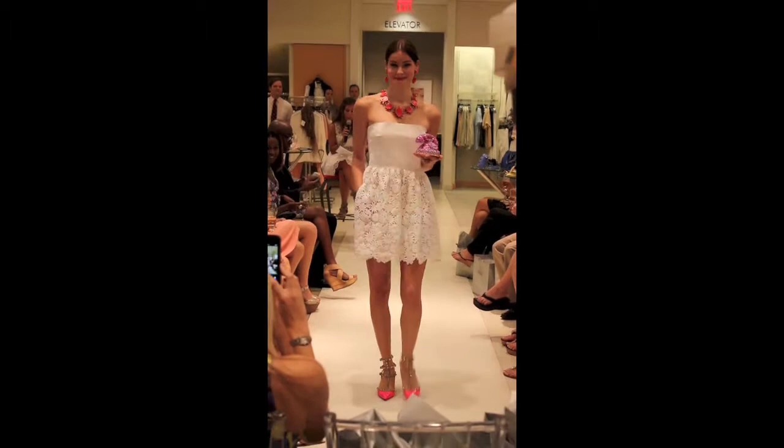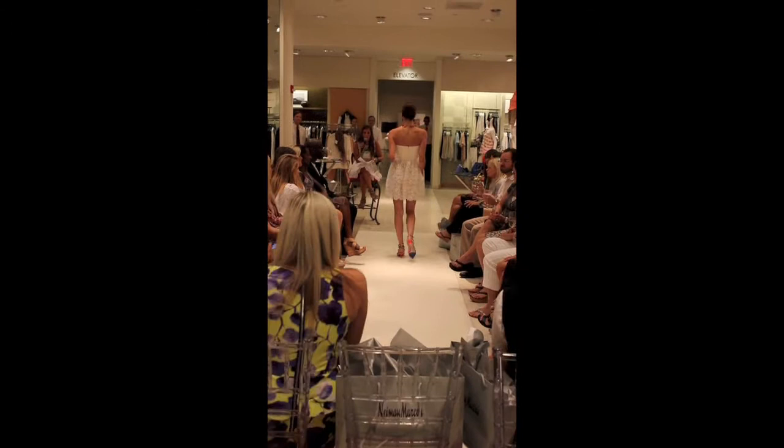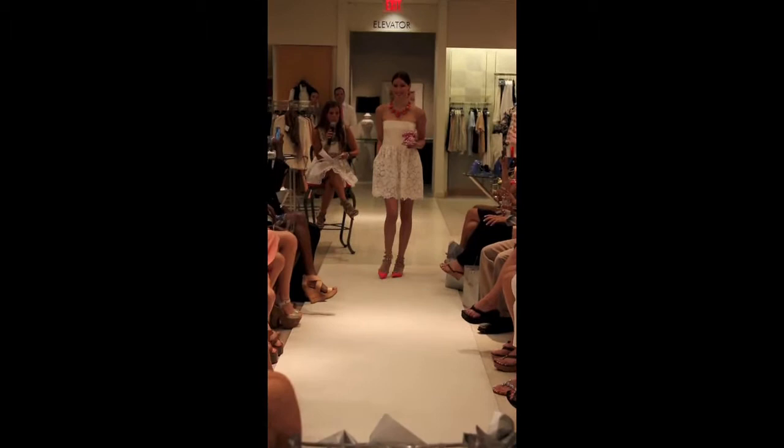The first look is Melissa. She's wearing a Valentino white dress with Valentino hot pink gold studded shoes, a Judith Leiber pink telephone Swarovski crystal bag, and Oscar de la Renta jewelry. A really big trend this spring is pink and also the white little dress, so this is a great look to bring you in for spring.